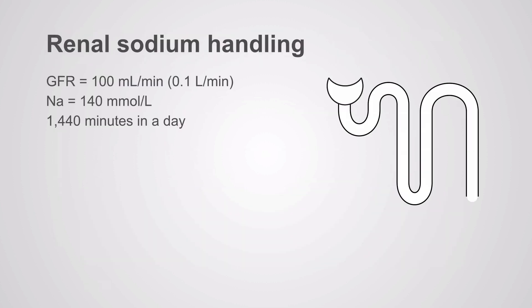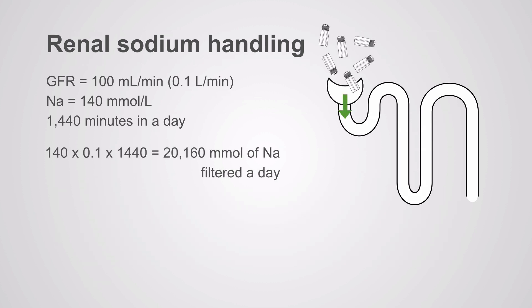Let's take a closer look at renal sodium handling. Normal GFR is 100 milliliters per minute, normal sodium concentration is 140, and you have 1,440 minutes in a day. Multiply those together and you get 20,160 millimoles of sodium that are filtered every day.